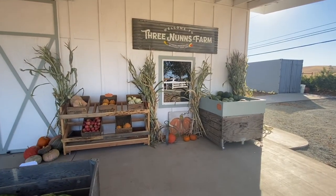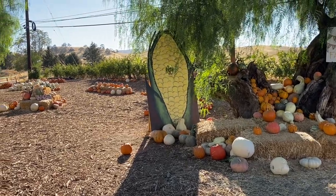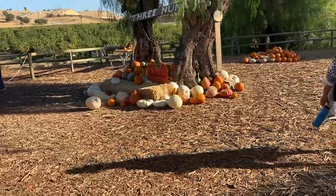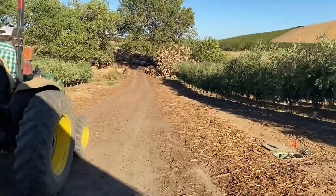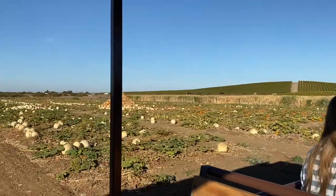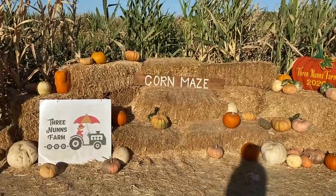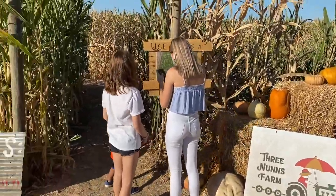So this is Three Nuns Farm. It's really cool. There's a lot of neat things for the kids — great spots to pick up pumpkins and take a lot of cute pictures here. My little guy was not feeling the pictures so I had to do a bit of bribing. But there's a tractor ride that takes you into the main area where you can see all the pumpkins you can pick from, and there are a couple of different mazes you can go through.